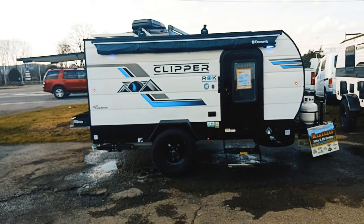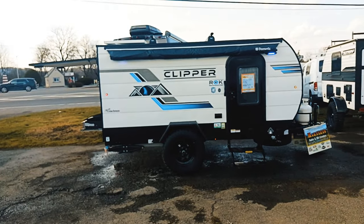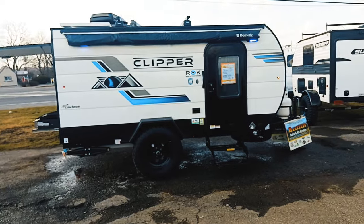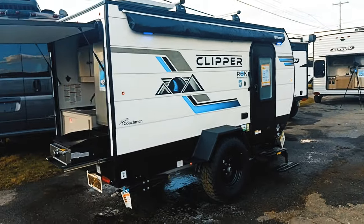All right, campers. Along the outside here, you're going to see up on the roof we're going to have a rooftop solar panel, Thule roof rack. You do have walkable fenders, a double step in to get inside. And this is their off-road package, so you've got those big aggressive tires.